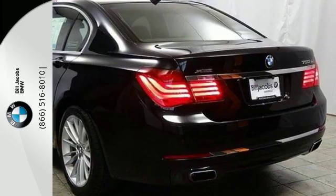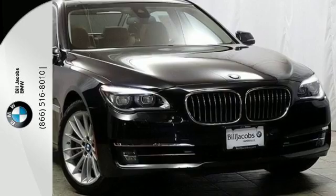It's built for comfort, built for speed, it's built for you. Come in for a test drive today.